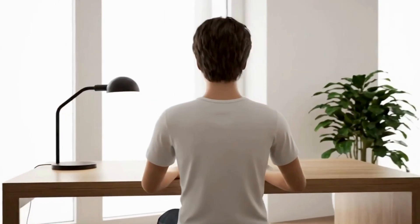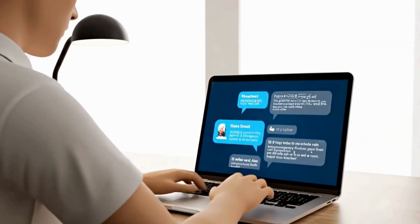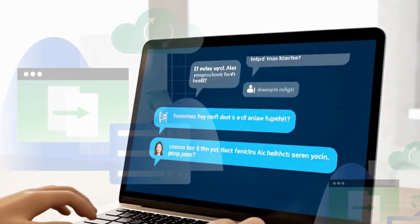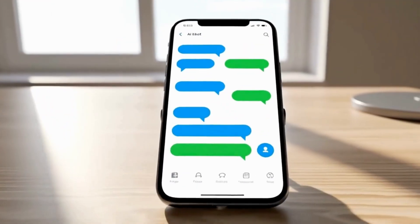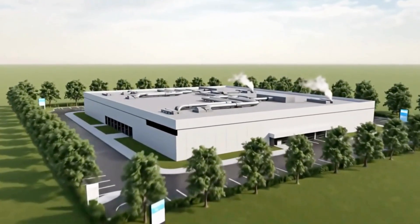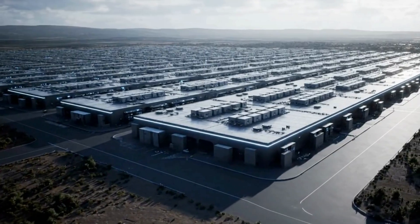Every time you chat with an AI, generate an image, or ask a smart assistant a question, something huge is happening behind the scenes. Not in your phone, not in your laptop, but in a new kind of facility — a facility designed to manufacture intelligence itself.